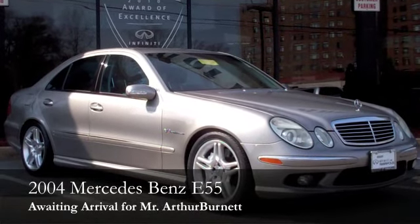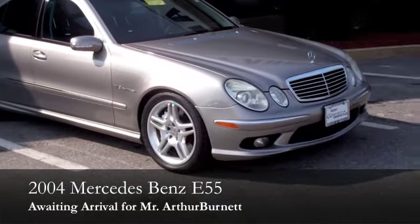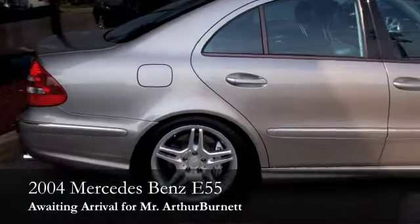Hey, Mr. Burnett. How are you, Arthur? This is Nick at Sheehy Infinity. Just wanted to take a second to go over the video I've made for you for the 2004 Mercedes-Benz E55 you're interested in. I can tell you, Arthur, this is a very, very clean vehicle.